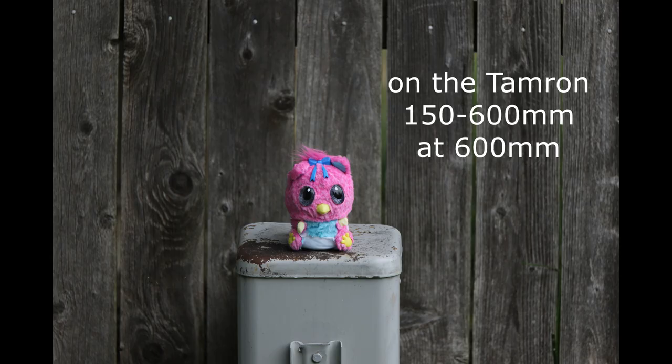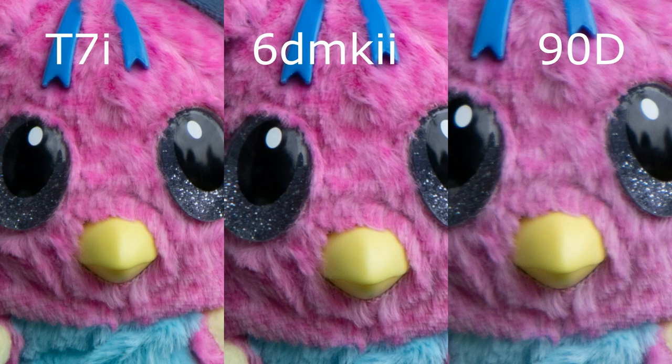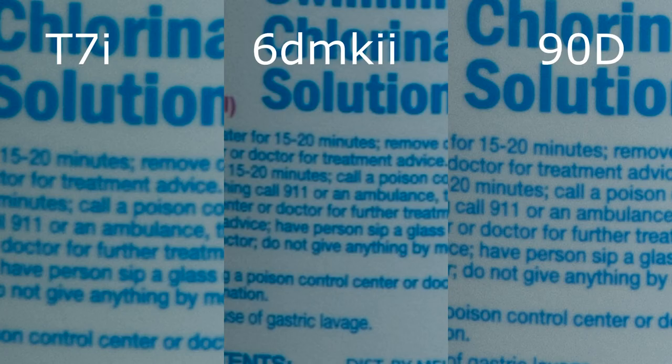With the Tamron 150-600, the 6D Mark II in my opinion becomes noticeably sharper when zoomed in at 100%. The 90D seems to struggle in this particular instance but the 6D Mark II is just way ahead. Looking at the detail for fine writing, the T7i really struggled in this test but the 6D Mark II did a great job as usual.